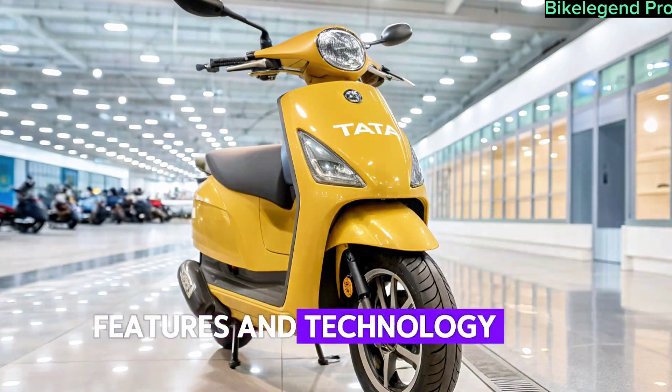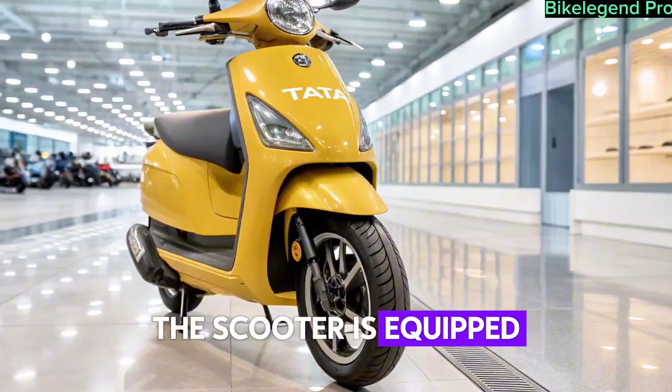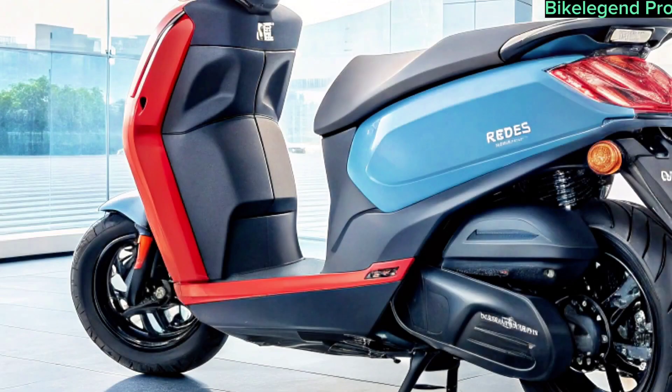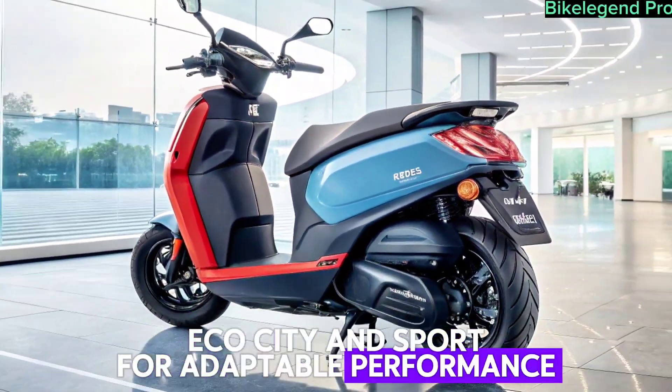Features and Technology. Tata hasn't held back on features. The scooter is equipped with a full digital instrument cluster, Bluetooth connectivity, turn-by-turn navigation, and OTA updates. It also includes multiple ride modes — eco, city, and sport — for adaptable performance.